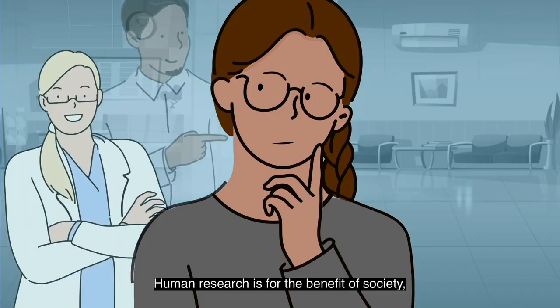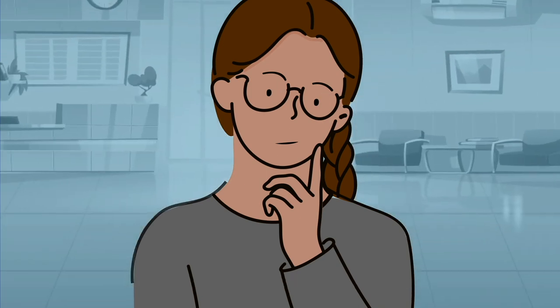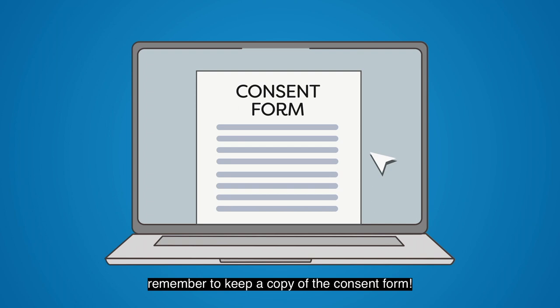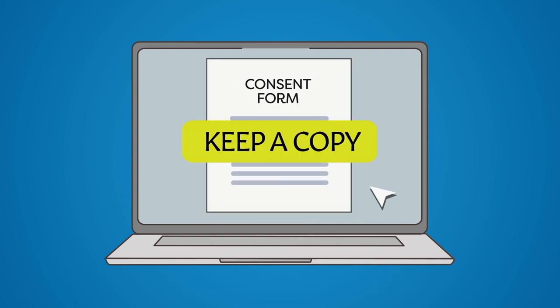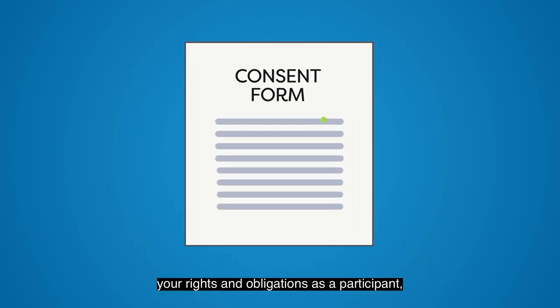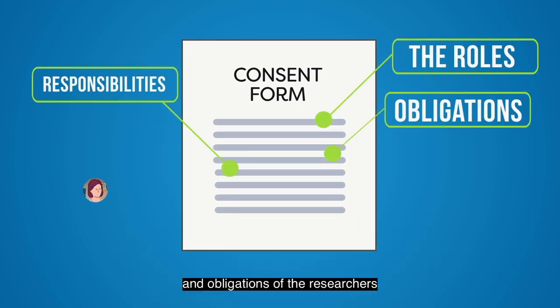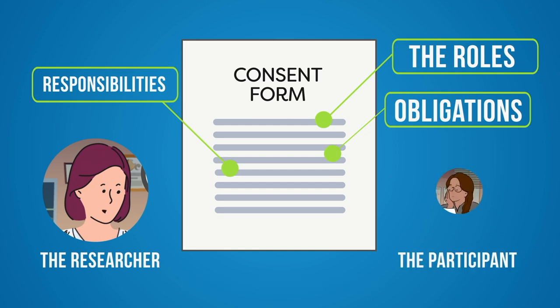Human research is for the benefit of society, but it's firstly important to check if it's right for you. Again, remember to keep a copy of the consent form. The consent form describes not only your rights and obligations as a participant, but also the roles, responsibilities, and obligations of the researchers towards you, the participant.